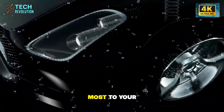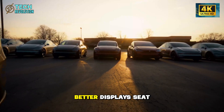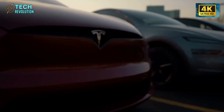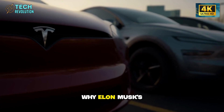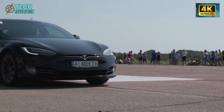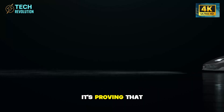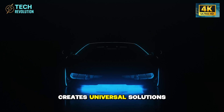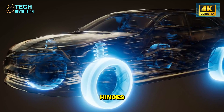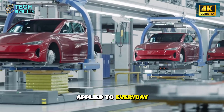Which feature matters most to your daily driving? Drop your thoughts below — entry ease, better displays, seat comfort, or safety confidence. This is exactly why Elon Musk's engineering philosophy keeps reshaping entire industries. The Model 2 isn't just solving senior mobility; it's proving that designing for the hardest problems creates universal solutions. Those counterbalanced door hinges? That's SpaceX-level mechanical optimization applied to everyday life.